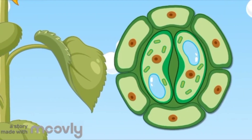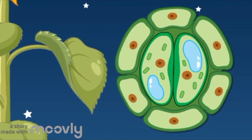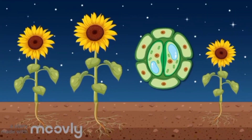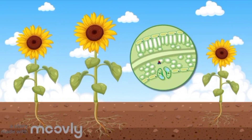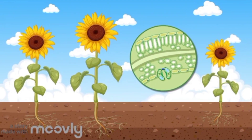Together they make a special kind of food for the plant called glucose. This glucose is like a superfood for plants — it gives them energy to grow and make more leaves, flowers, and fruits.